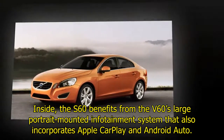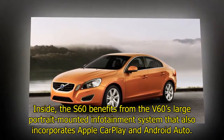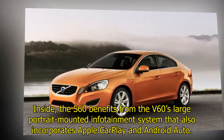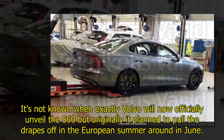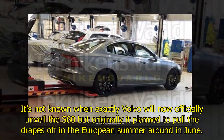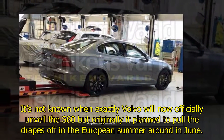Inside, the S60 benefits from the V60's large portrait-mounted infotainment system that also incorporates Apple CarPlay and Android Auto. It's not known exactly when Volvo will now officially unveil the S60, but originally it planned to pull the drapes off in the European summer, around June.